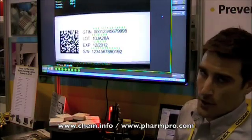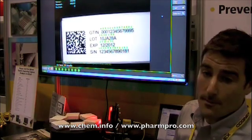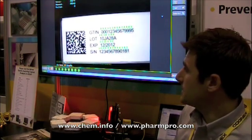And then of course we're recording all the passes and failures into a database. We'll be doing that later.